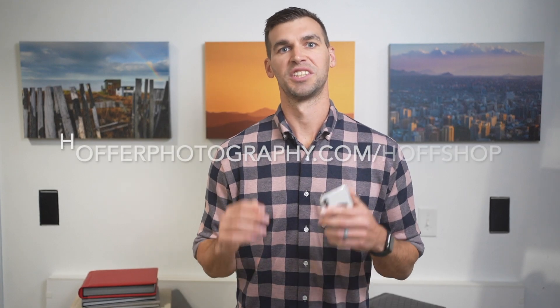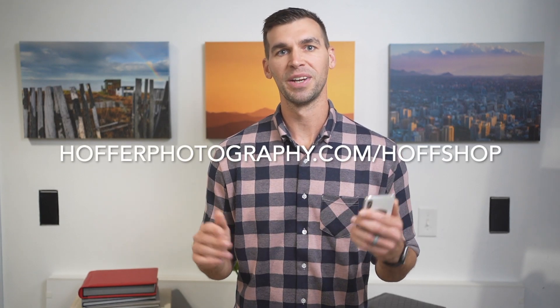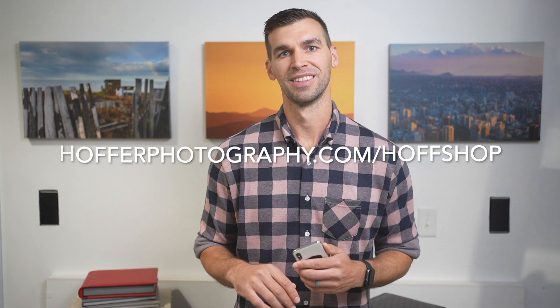By joining us, not only will you be supporting our small business, but you'll be learning something that can help you every day. So join us — it's just $25. We'll teach you everything we know about taking great photos with your phone. We'll see you there.